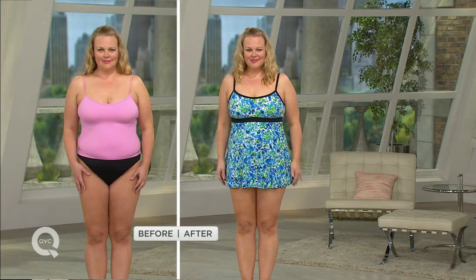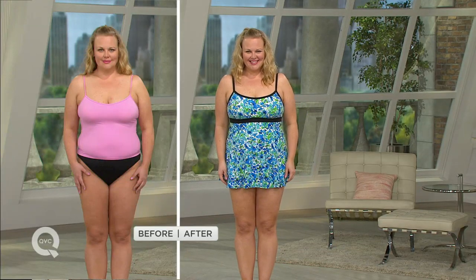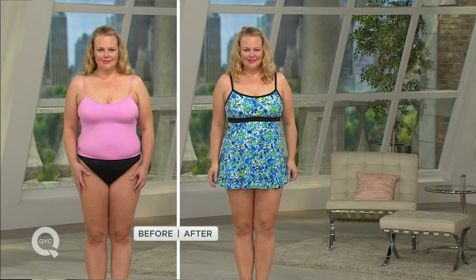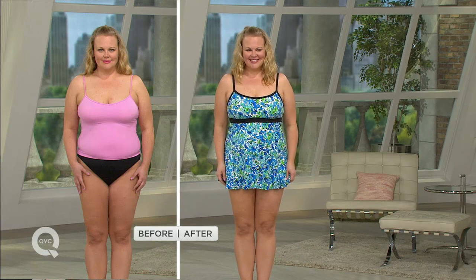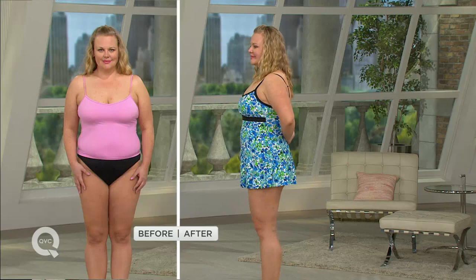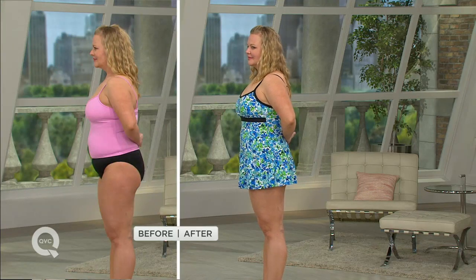Swim dresses are all the rage and we've had so much fun with them here at QVC, but there's a lot of practicality built in. It gives you a lot of confidence because it covers up the parts you don't want to share too much with, gives you a little modesty, but it also allows you to be playful in the waves and go to the theme parks and the water parks and things like that.